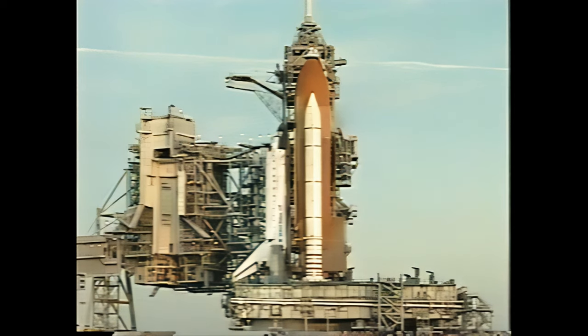PLT, configure fuel cell essential bus source switches. PLT in working. PLT, central bus source connected to fuel cells. Copy.